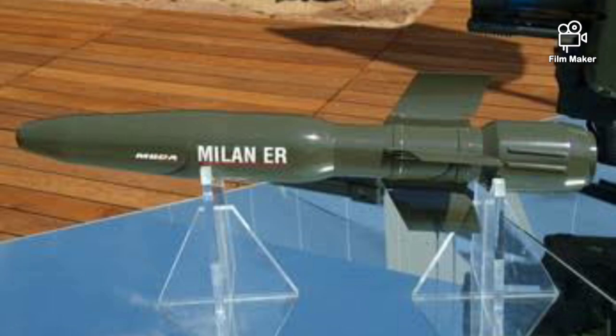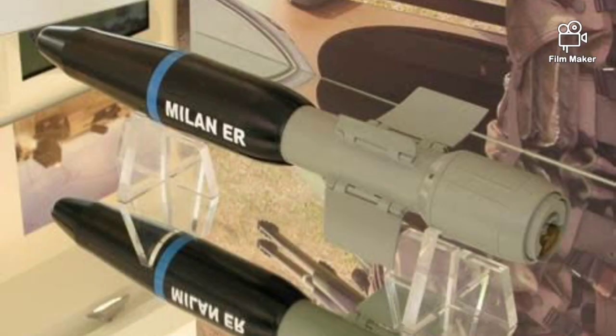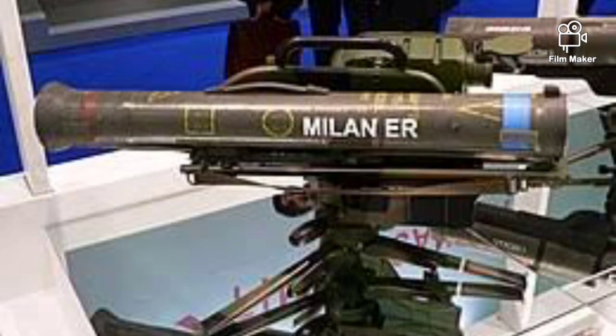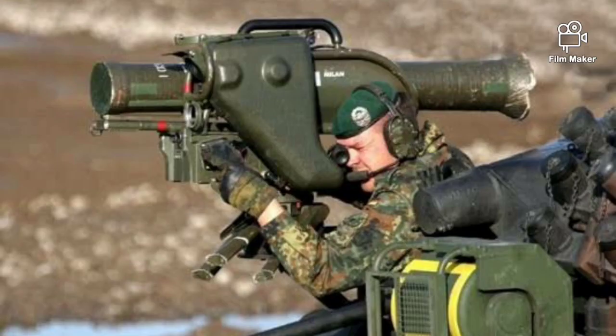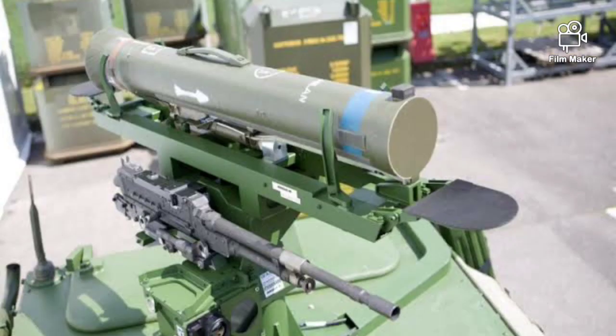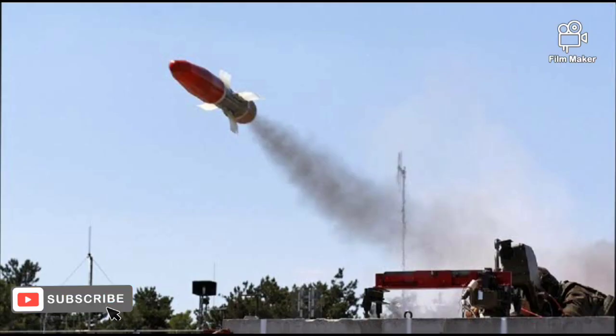The Milan ER has been selected by at least three existing operators of the Milan system. Interestingly, the French Army rejected the Milan ER and went for the more advanced MMP anti-tank guided missile. The Milan ER uses a new firing post with integral thermal imager. The new launcher is compatible with previous variants of the Milan missiles, including Milan 2 and Milan 3, and remains a wire-guided system. However, judging by modern standards, such guidance method is considered outdated.